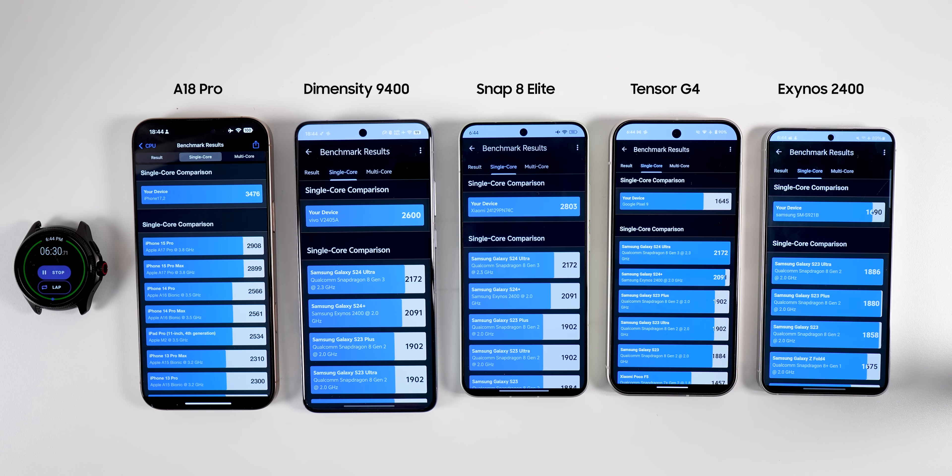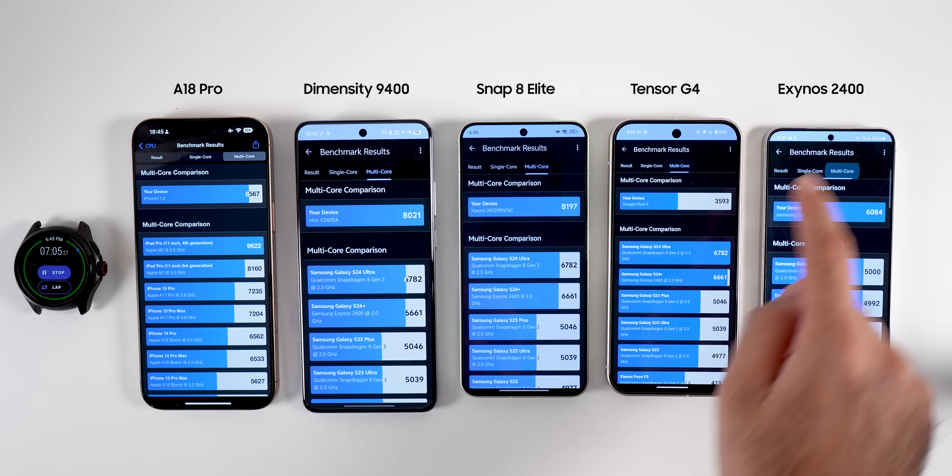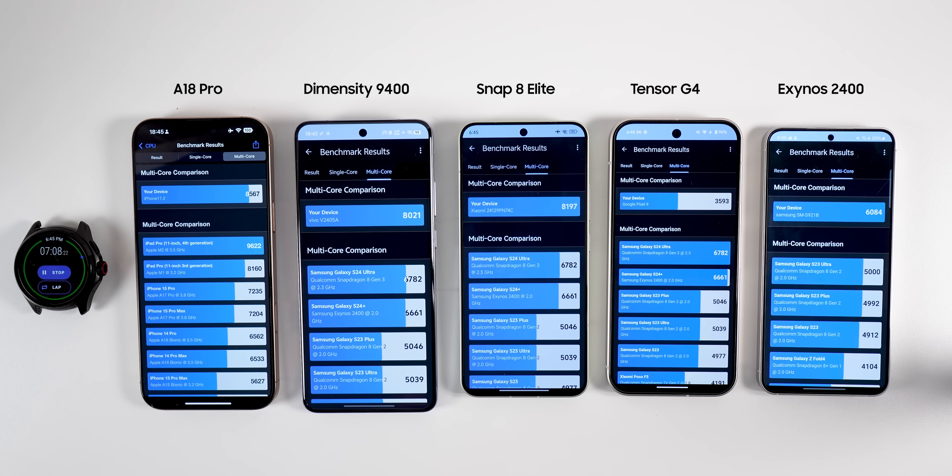The iPhone with A18 Pro got the best single-core score, followed by Snapdragon, then Dimensity 9400. Exynos single-core was slightly better than Tensor's. For multi-core, the A18 Pro again led, followed by Snapdragon 8 Elite and Dimensity 9400. Due to a higher number of cores, Exynos scored much better than Tensor this time. A18 Pro got 10 points, Snapdragon 8 Elite got 8, Dimensity 9400 got 6, Exynos got 4, and Tensor only got 2 — basically points for participation.